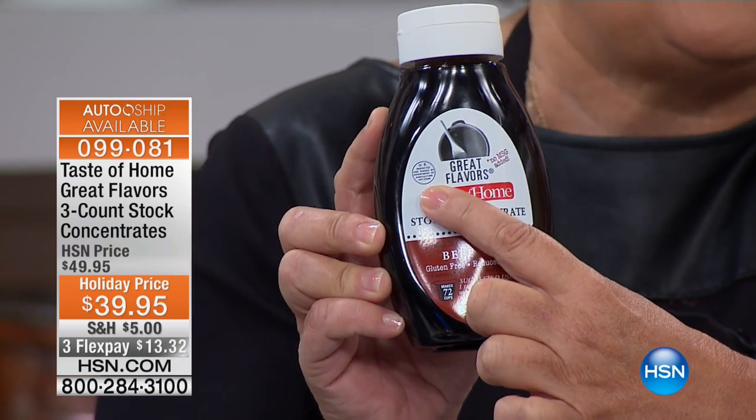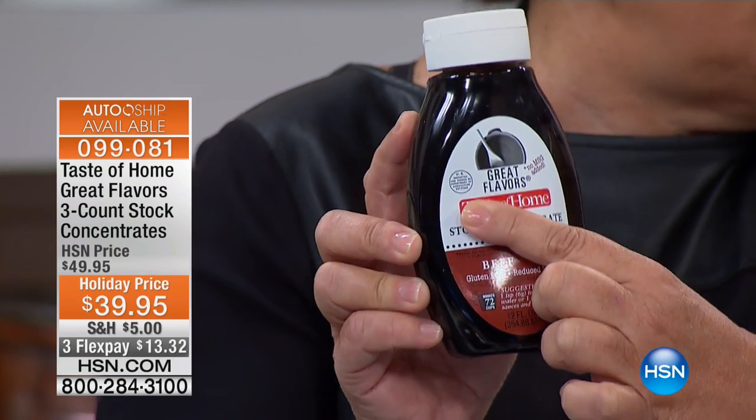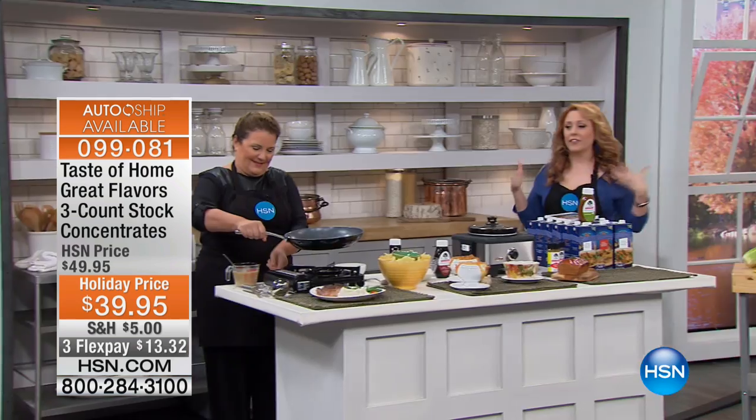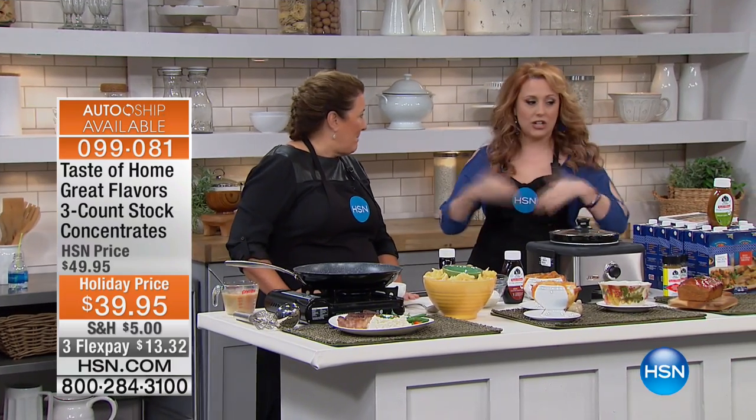So you're getting three concentrates: the beef, the chicken, and the vegetable. You are also getting the cookbook. I did one of the very first presentations of Taste of Home Great Flavors here at HSN. After the presentation I got them home, and I've been cooking with them ever since.